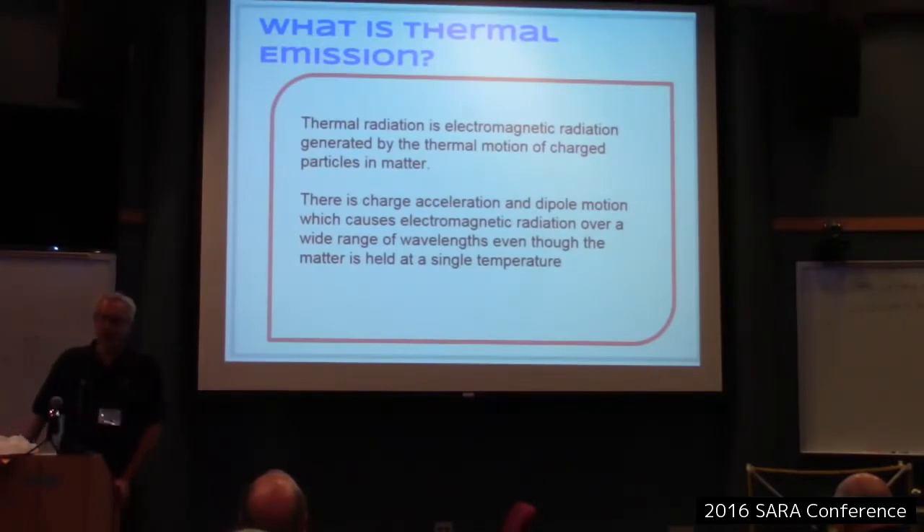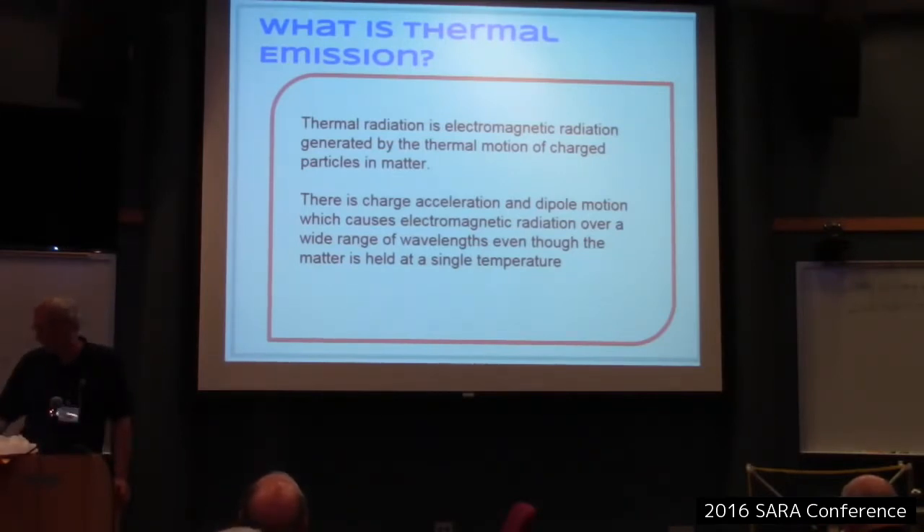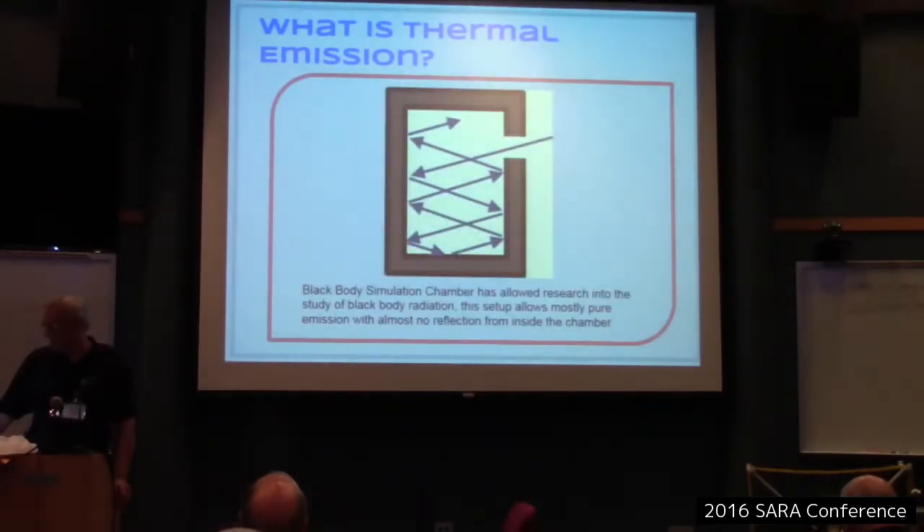Let's talk a little bit about thermal emission. Any body — meaning physical object — that has a temperature above absolute zero radiates on many, many wavelengths. This is caused by the acceleration of charges in the molecules and atoms of the material. When they are accelerated at many different energy levels, there's a continuous wavelength emitted. There's an object called the black body simulation chamber that's often used to explain black body radiation — this is what the initial studies were done with in the 19th century.